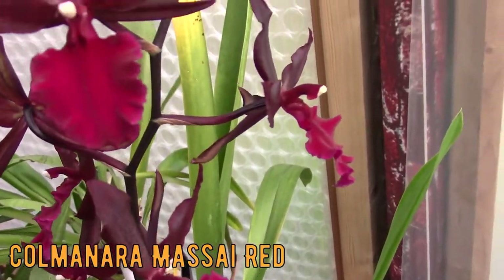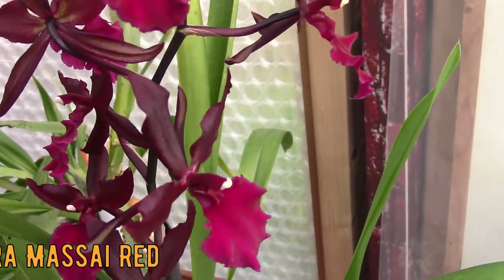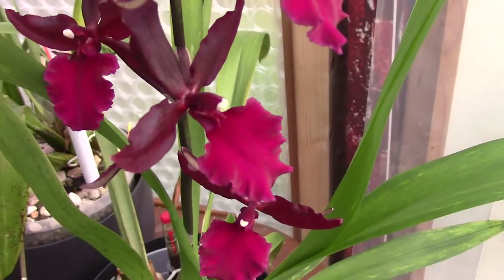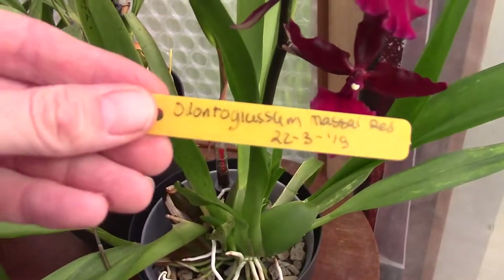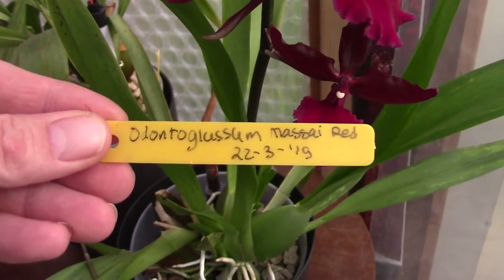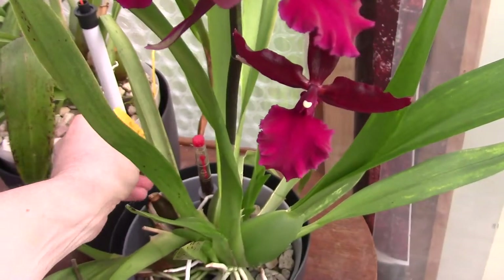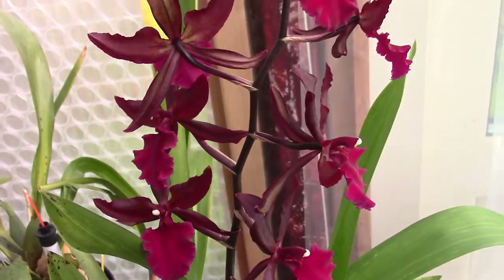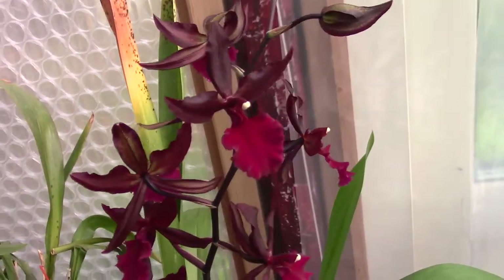I hope not to shake too much. This is the Colmanara — Mesa Red, if I'm correct. Let me grab the tag for you guys. Odontoglossum Mesa Red. It probably has a different name by now — you know how that goes with the hybrids — but I'm still going to call it Odontoglossum.